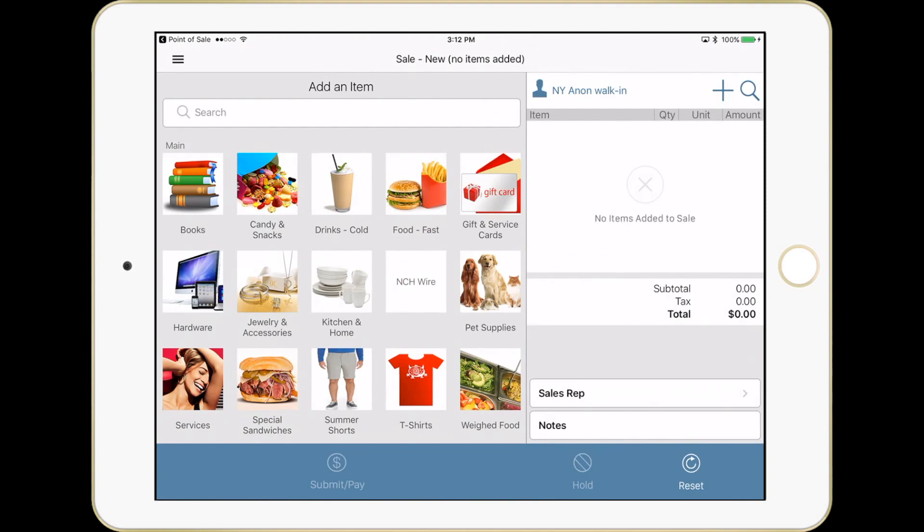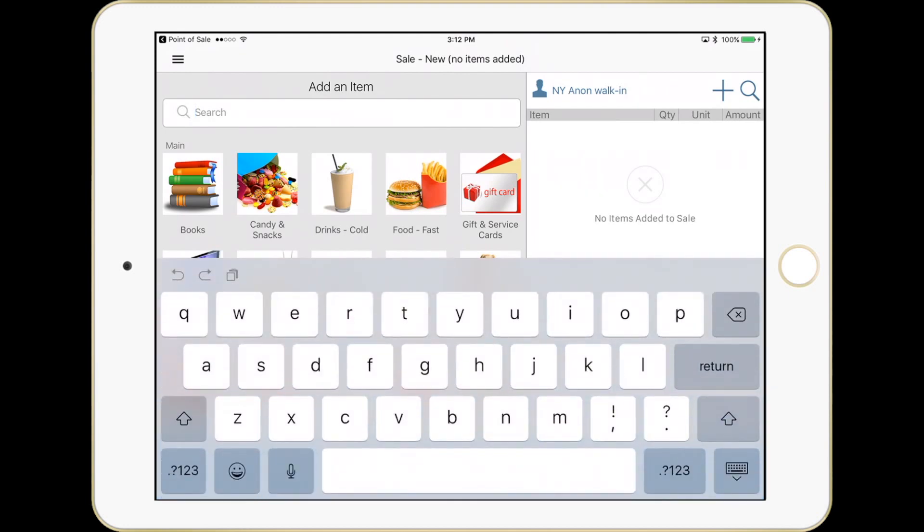We'll start with a very simple transaction. Note that we have an anonymous customer selected by default. There are hundreds of settings that drive Sweepoz. This can be changed to a blank customer if you want to encourage named customer capture, as well as several other options. You'll also see my items to the left. These can be set up in any hierarchy you want using standard NetSuite or Salesforce product management. You can also search for items by UPC, by display name, by item name, by brand, as well as other fields that may pertain to these items.